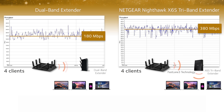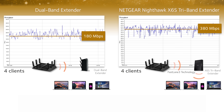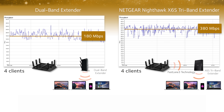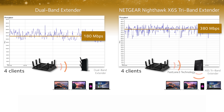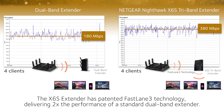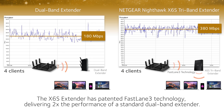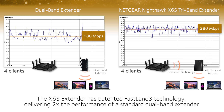As more devices get added, the combined Wi-Fi speeds of the dual-band extender is reduced because the devices compete for the same Wi-Fi bandwidth that is shared between the router and extender. The X6S extender, with patented Fastlane 3 technology, continues to deliver more than two times the performance of the dual-band range extender.